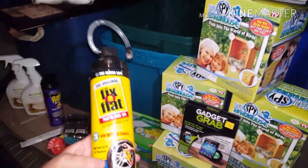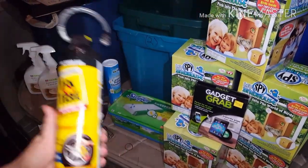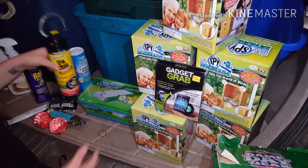We got some Fix-A-Flat. Who doesn't need some Fix-A-Flat? We're going to actually keep this one in our car. It's a full bottle, and I think that's really awesome that we just so happened to find that.